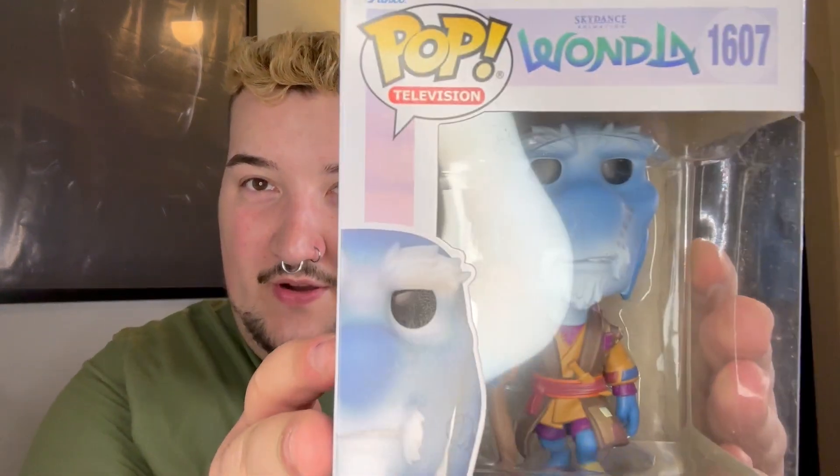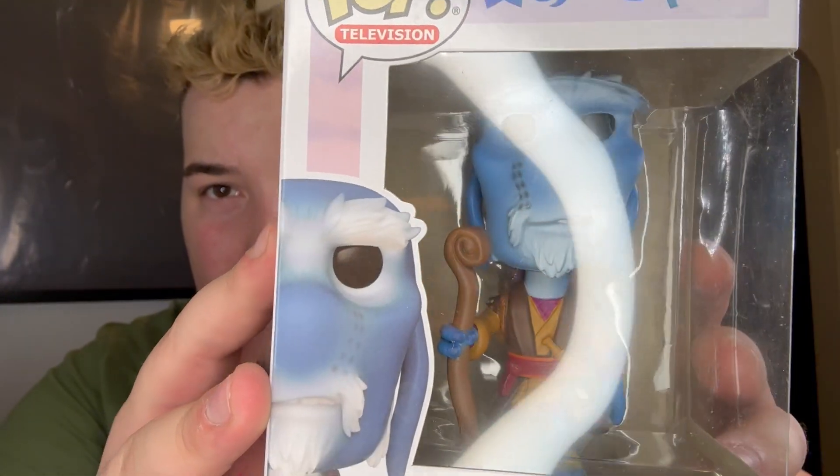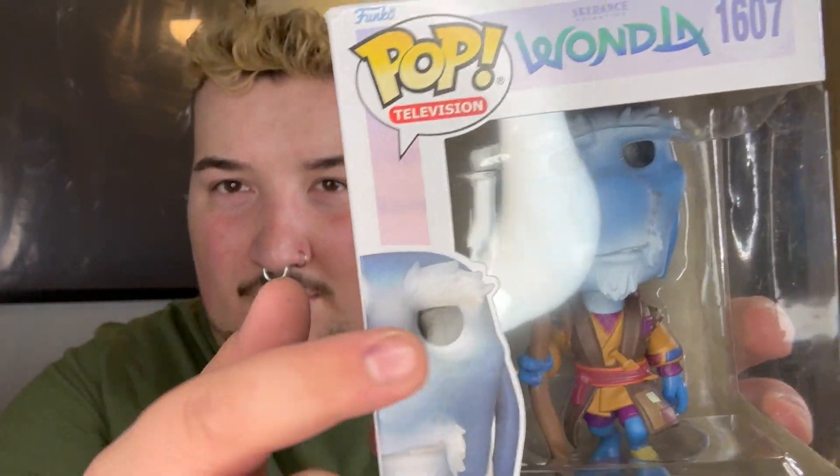Oh my god, I'm gonna scream! Okay, so first let's start with Rovender Kit — he looks amazing. He has a little grimace on his face, he looks so cute. I don't even like Pops that much but they're Wondla, of course I had to get them. He looks great.